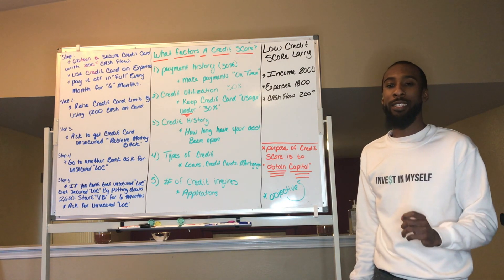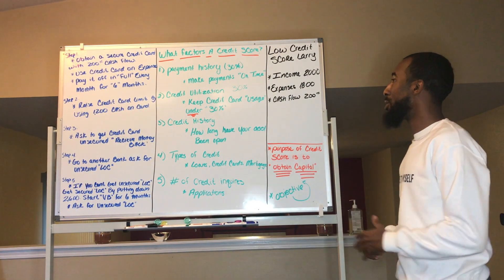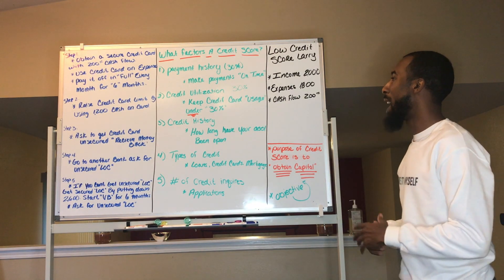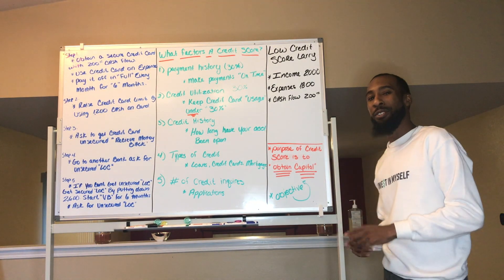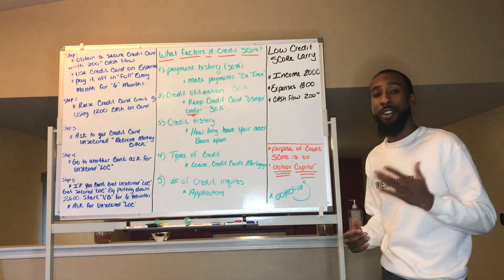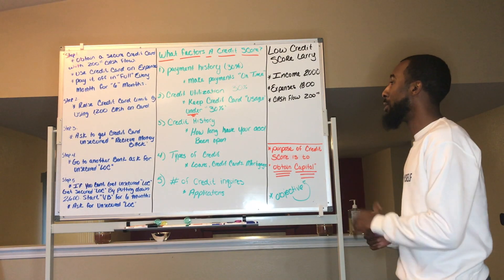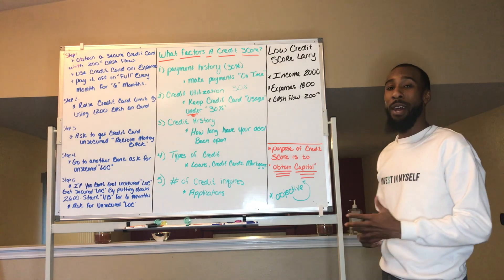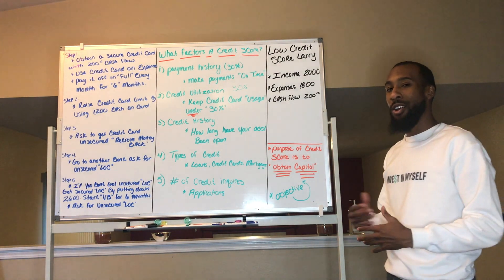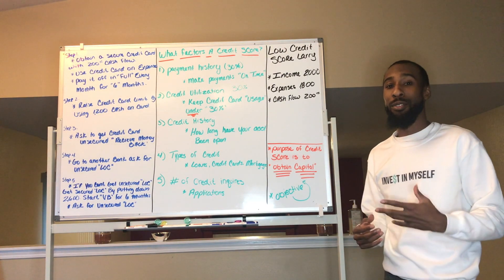Let's run through the factors that affect your credit score. Number one is payment history, which makes up about 35 percent of your credit score — are you making payments on time? Number two is credit utilization, which counts for about 30 percent as well — keeping your credit card usage under 30 percent and not having too much debt.